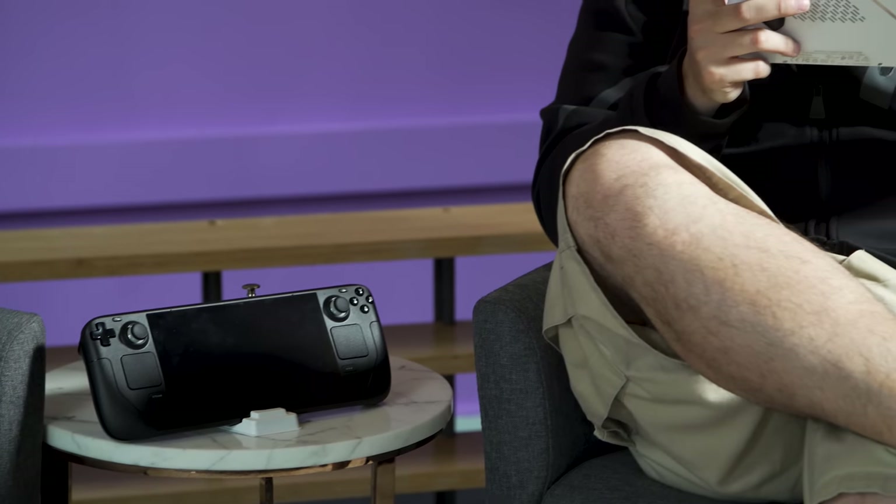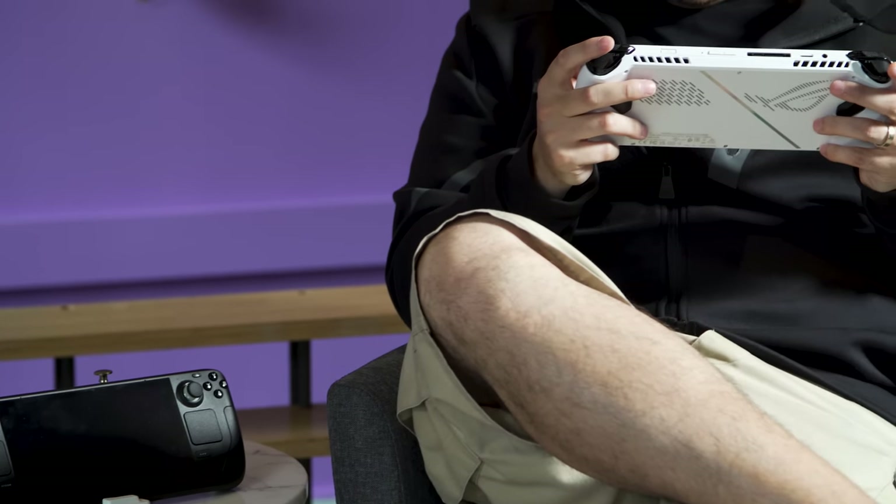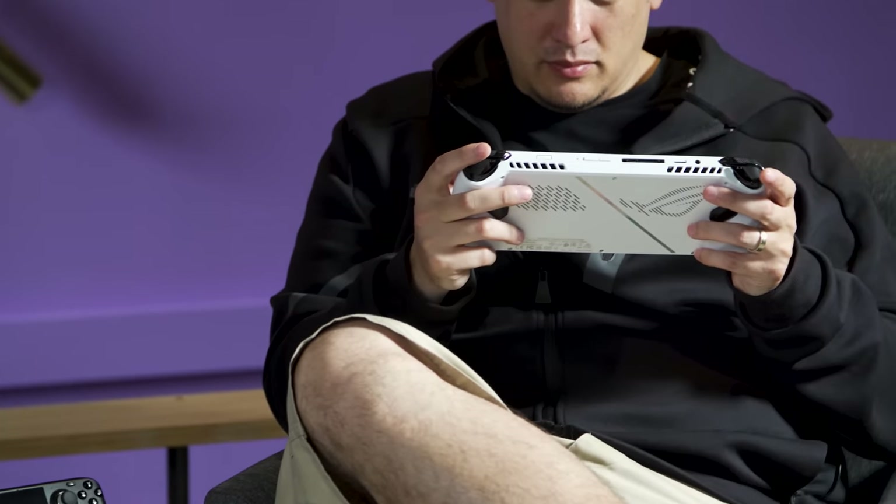I can game on it while watching TV with my wife without her needing to turn up the volume, or worse, take it from me. And that's a small but important way to maintain a happy home.